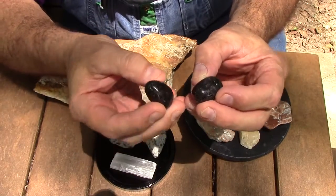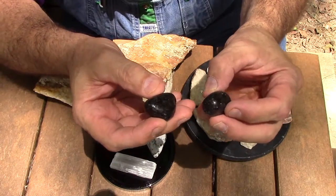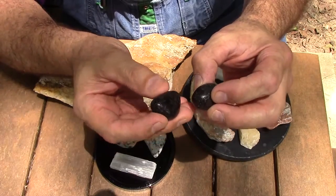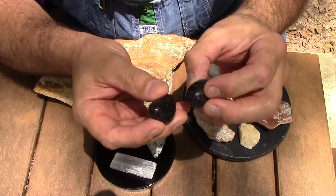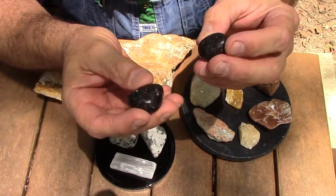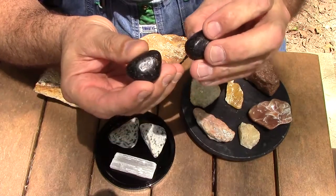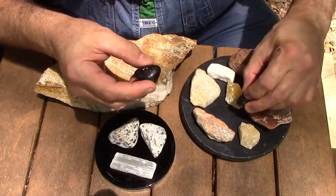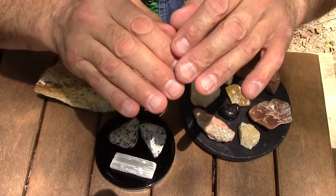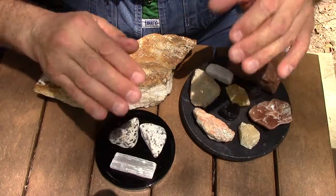This is nuummite — spelled N-U-U-M-I-T-E, I've seen it with one M and two M's. This is one of the oldest stones around. It comes from Iceland and Greenland, right around that area. Very old, very beautiful. This stone is awesome — it literally takes your energy at the very top of you and just floats it downward. It helps you relax — it's incredible.